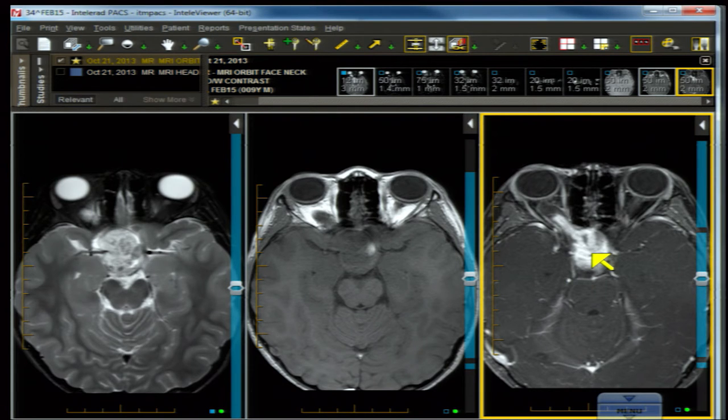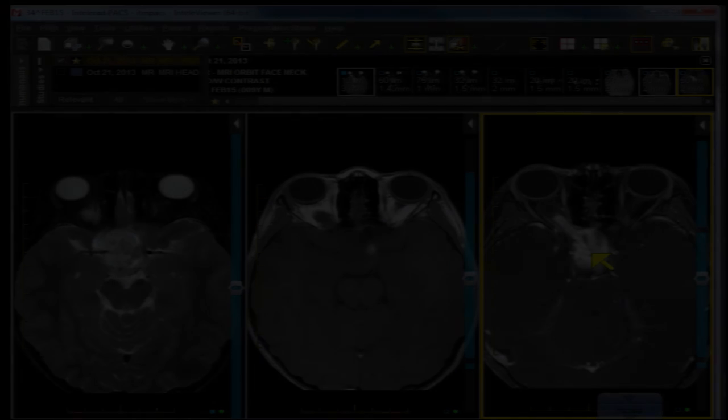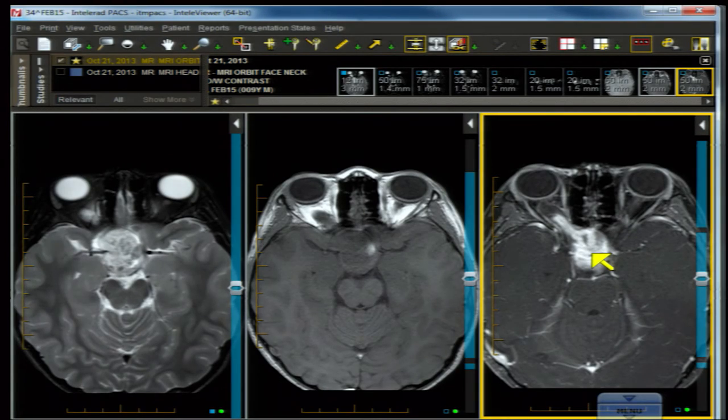Hypothalamic hamartoma is a very uncommon lesion associated with syndromes like Pallister-Hall syndrome. It is isolated to the hypothalamus, does not enhance, does not bleed, and is associated with behavioral disturbances like gelastic seizures or episodes of spontaneous laughter. Craniopharyngioma may have fat, may bleed, and can have any signal, but it doesn't grow into the optic nerve. This lesion involves the optic pathway all the way back to the optic chiasm.